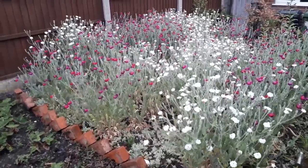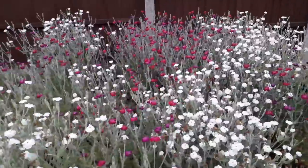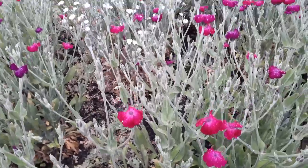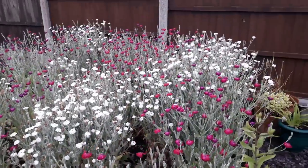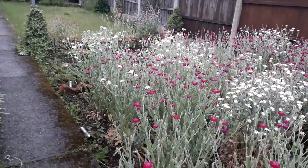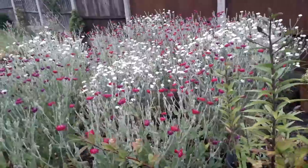And just two months later they look like this. These are those small lignus plants that we put in, and just look how many flowers are on them now. We've got pink flowers on some, white flowers on another, and they're massive compared to what they were — an amazing display of colour.